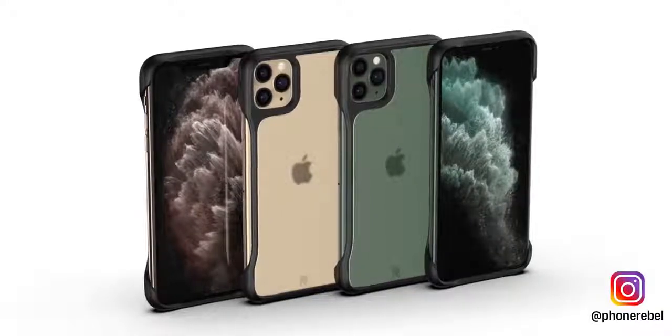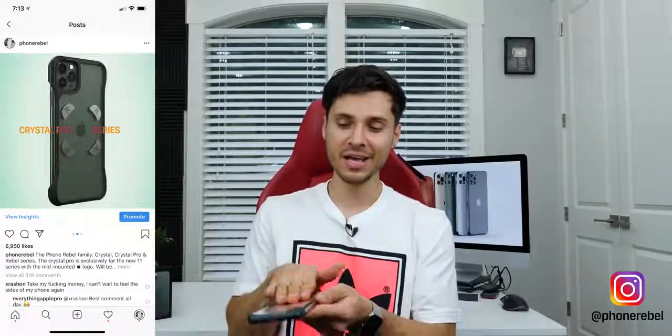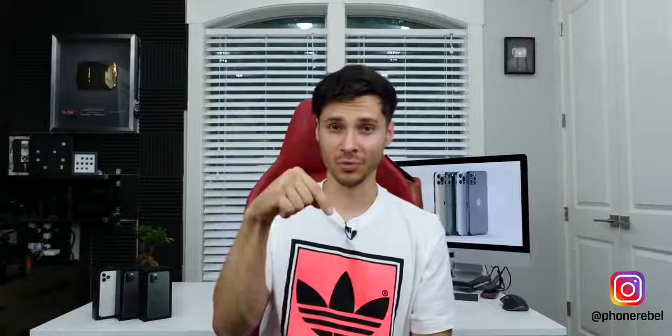Last thing I wanted to mention is our case — we're actually doing a frosted finish on the 11 Pro Series cases. I want to make that one the most special with the plates embedded in clear and the frosted touch because no one has done it yet. A super premium case for the newest phones. Stay tuned on that at PhoneRebel if you want to keep up on the updates. 2020 is going to be a killer year — I'm excited for the future.